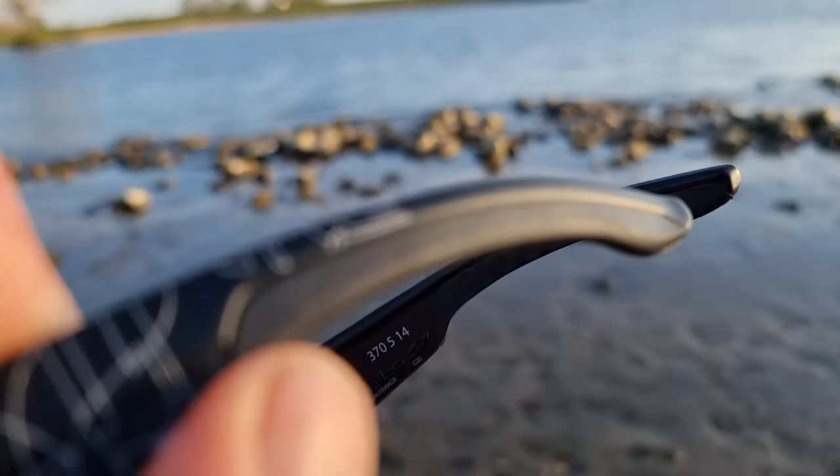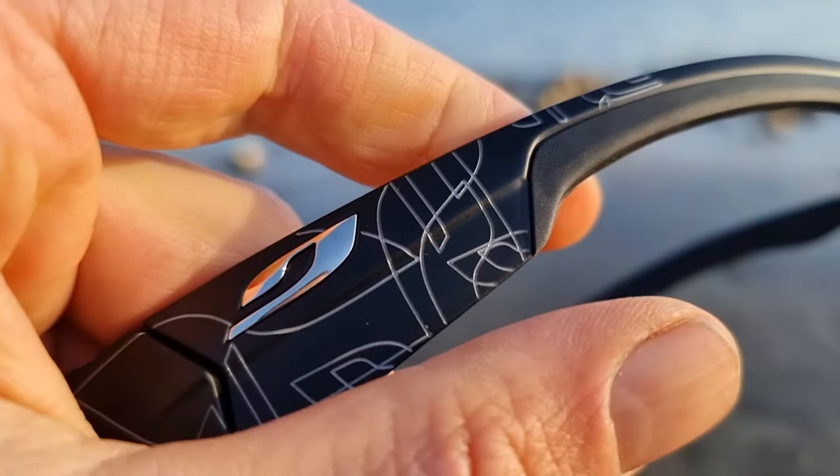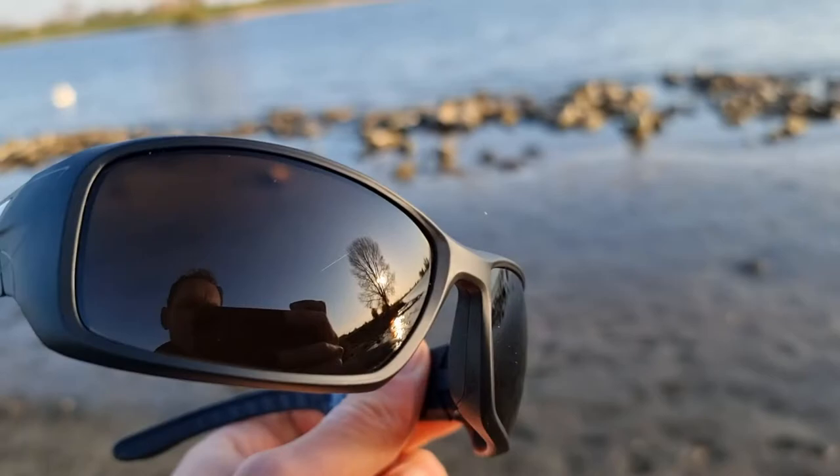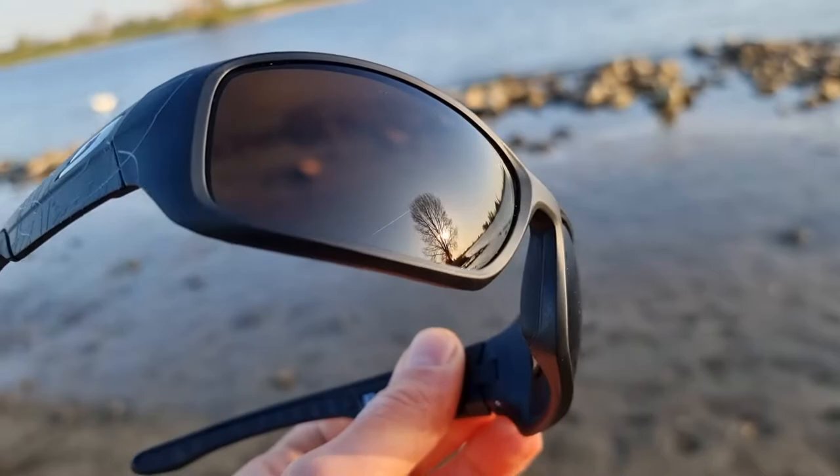Those are little rubber pieces — let me just show you, there we go — so it sticks on your ears, behind your head, quite firmly. Those golden logos, you have to like it. I think it's quite nice. It's not the most beautiful or the best running glasses, but it's Jolbo, a brand you see a lot nowadays.